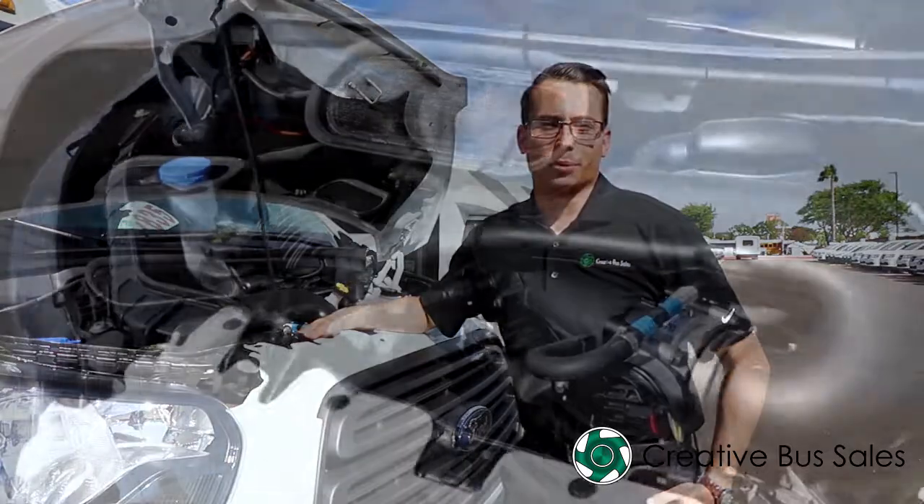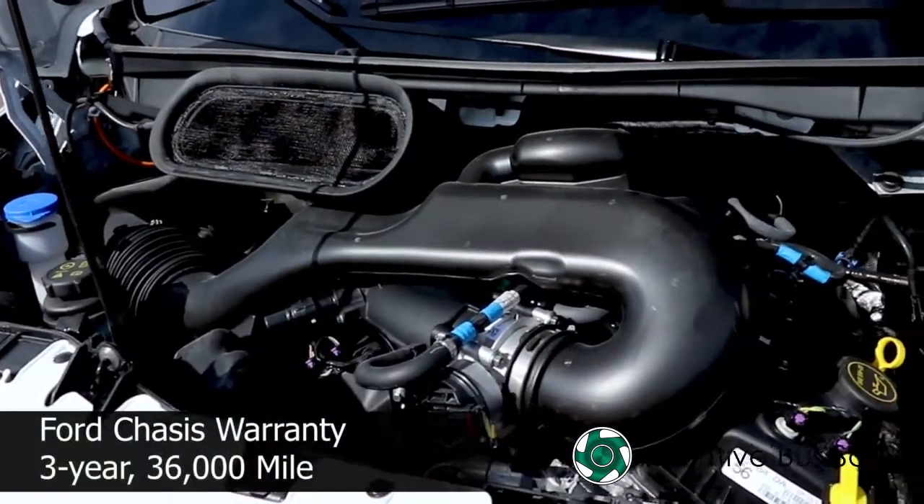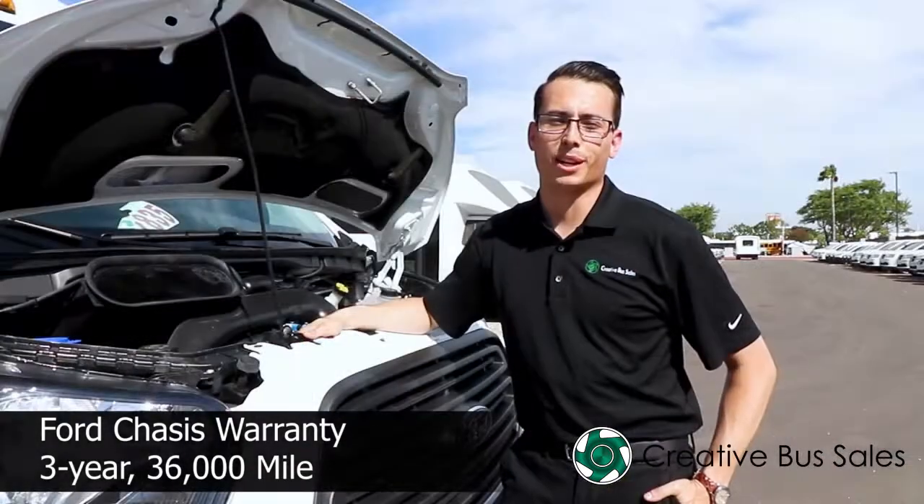The Ford Transit comes equipped with a 3.7L V6 engine. The Ford chassis features a 3-year and 36,000 mile warranty.